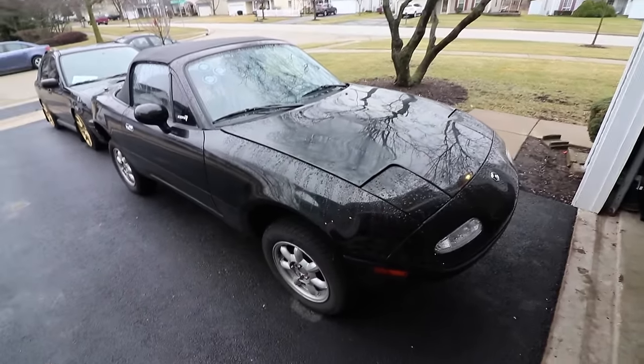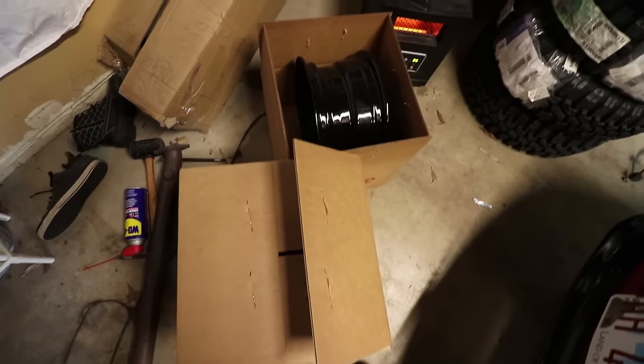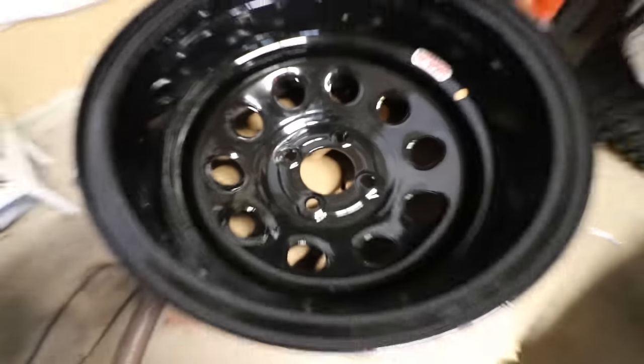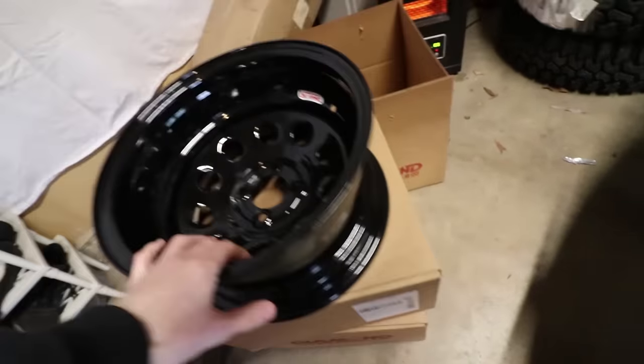As you all know, I ordered some steelies off of diamondracing.com and they arrived — well, three of them at least. This is them and they look fabulous. They are very, very deep. It's a 14 by 7, negative 51 offset. But as you can tell, there are only three — they made three and then ran out of materials. First things first: take the wheels, take the tires, bring them to the tire shop and get them mounted.